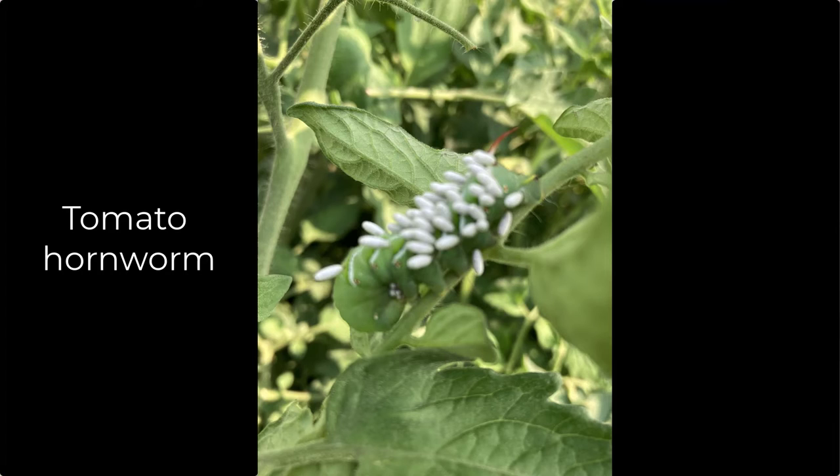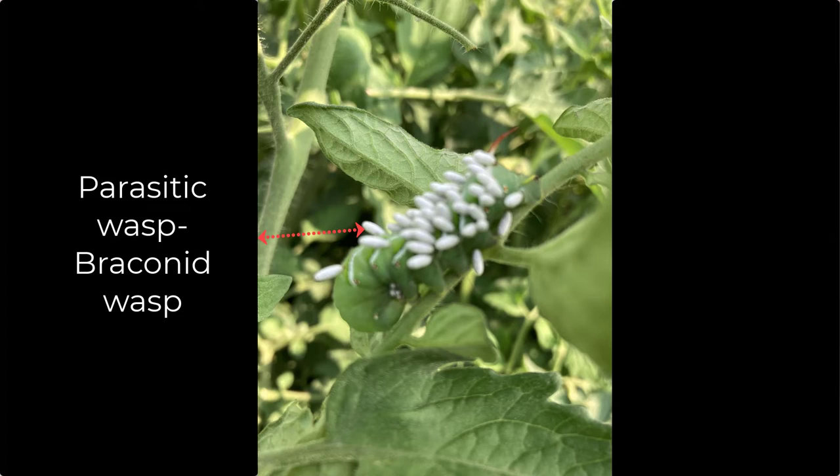Another insect educators get lots of questions about is the tomato hornworm. In this photo, the hornworm has white egg sacs on it. At this point I'm not concerned about any damage it might cause by eating the tomato leaves, because those white egg sacs contain — or did contain — parasitic wasps. Those parasitic wasps feed on the hornworm and cause it to die, acting as a natural check to keep hornworms in balance.